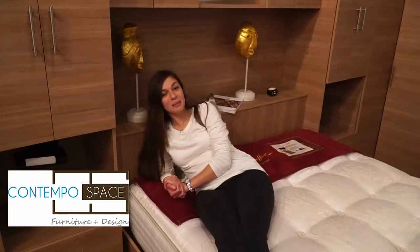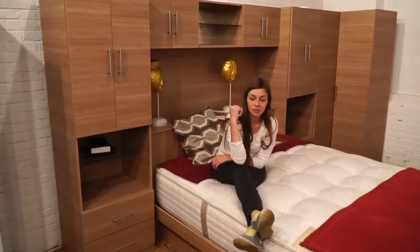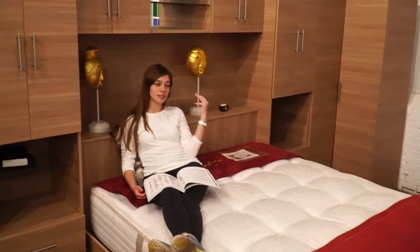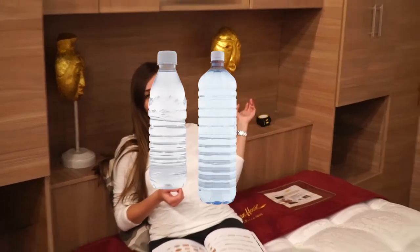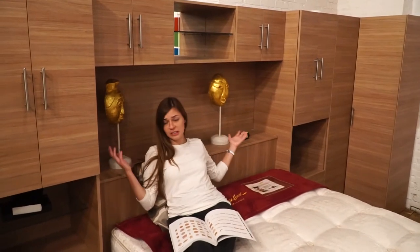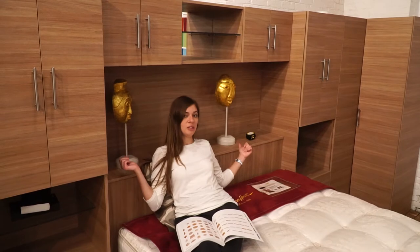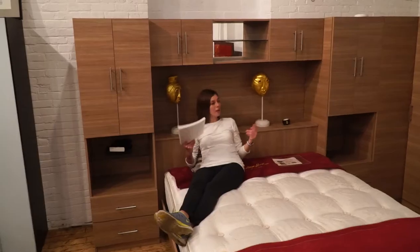Hi, welcome to Contempo Space. This behind me is our wall bed — it provides a lot of storage. The best thing about the storage bed is that whenever I go to sleep, everything is very accessible to me. If I wake up in the middle of the night and I'm thirsty, I just grab a water from right behind me. Or if I need to check my phone, put my glasses, remote control, books — everything I need is right behind me, easy access.